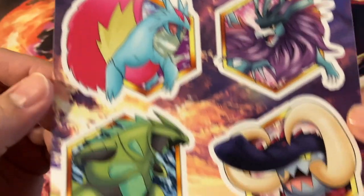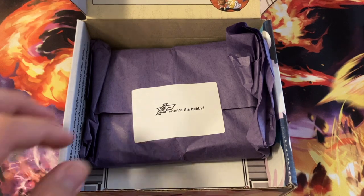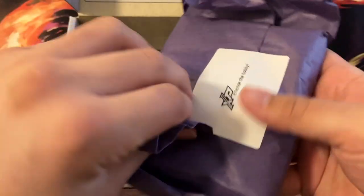I'll probably put these stickers on my laptop for school, because I think these are just too cool to give away to students. Sorry, kids. Each month also comes with a random set of boosters.